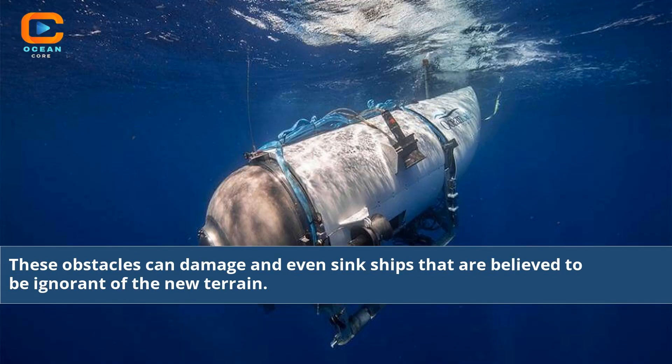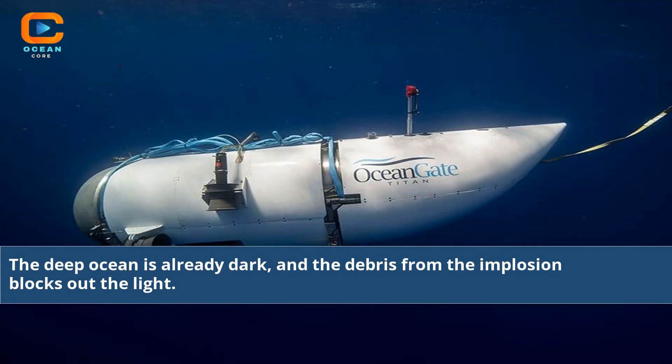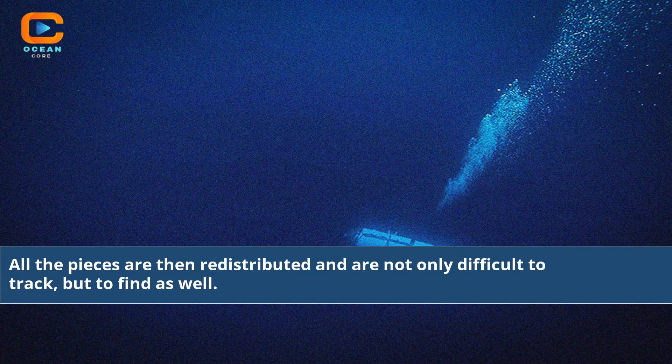These obstacles can damage and even sink ships that are ignorant of the new terrain. Viewing the area becomes extremely difficult since the visibility in the ocean is reduced. The deep ocean is already dark, and the debris from the implosion blocks out the light. The debris from implosions can remain for months and be caught in ocean currents, redistributed and difficult not only to track, but to find as well.